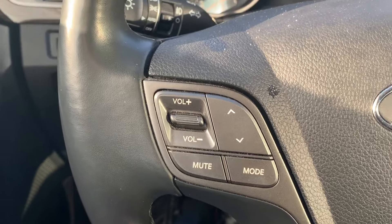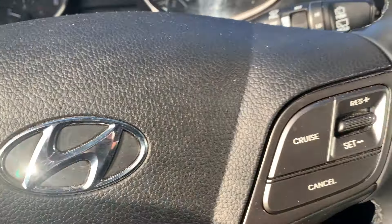If you look at the steering wheel, on the left side we have volume controls and phone controls, and on the right side we have cruise control.